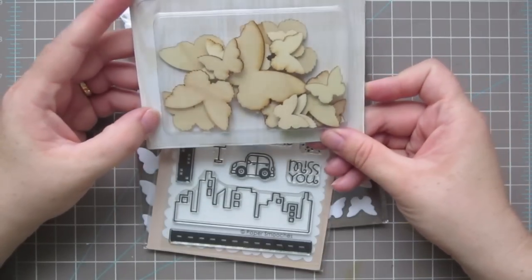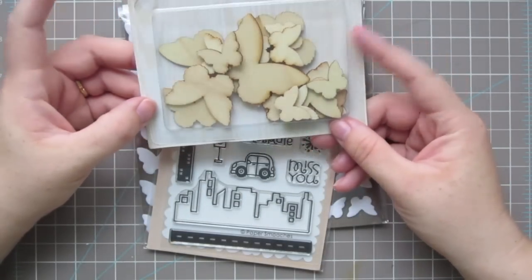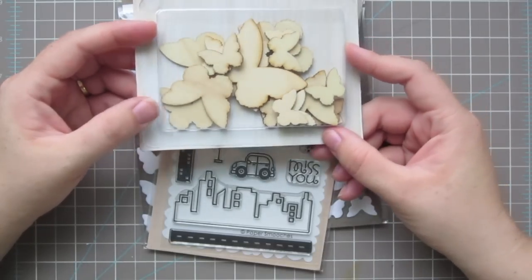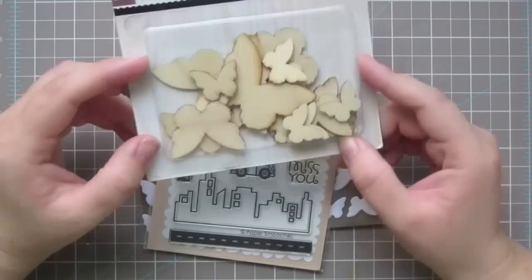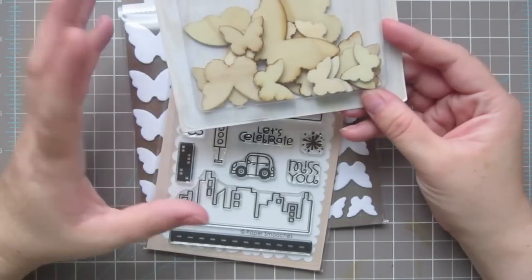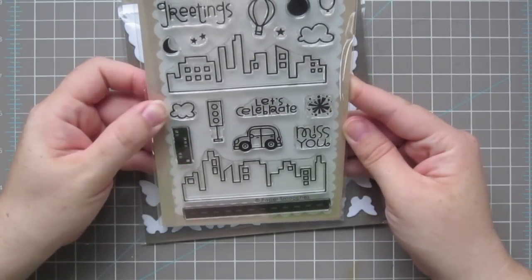I also picked up these butterfly wood veneers from Studio Calico. They're die-cut wood pieces and there are 20 of them. I saw a video with Christy Tomlinson — who does altered art on canvas — and she did a canvas with these and I thought it was really cool. I've had my eye on them ever since and I plan to do something on canvas with them.